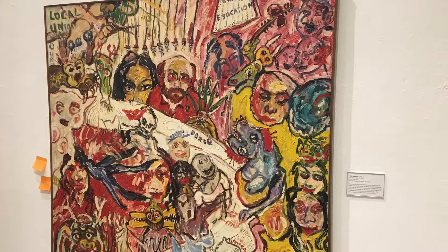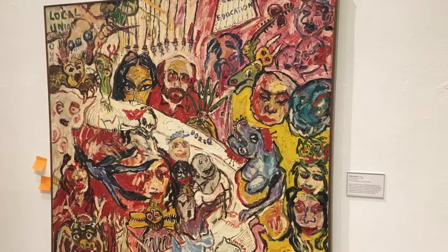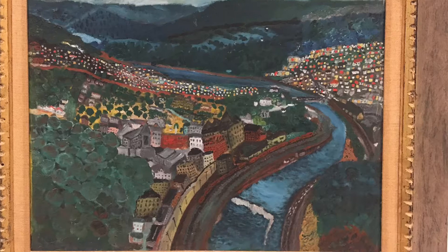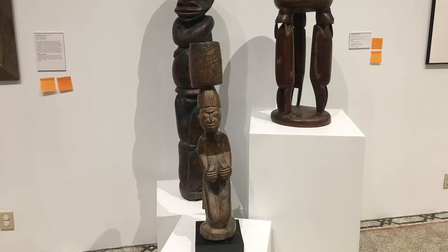In the main gallery, we brought out collections — pieces from the collection that hadn't been seen in a very long time. There's a Picasso etching, a Goya etching, Frederick Schroeder, and lots of well-known artists. It gives a little peek of the treasures we have in our collection.